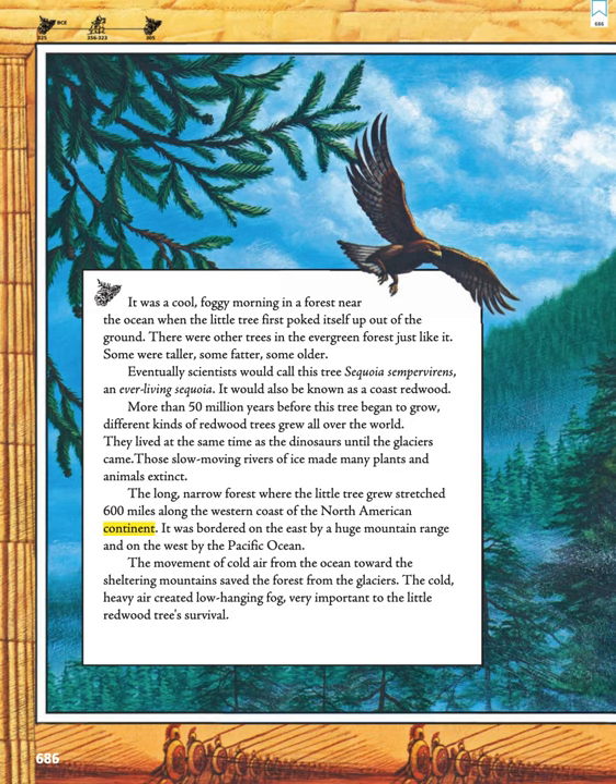More than 50 million years before this tree began to grow, different kinds of redwood trees grew all over the world. They lived at the same time as the dinosaurs until the glaciers came. Those slow-moving rivers of ice made many plants and animals extinct.